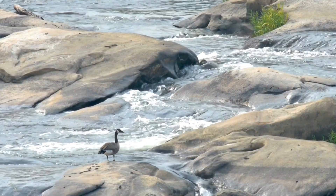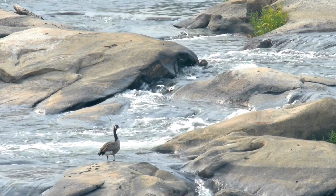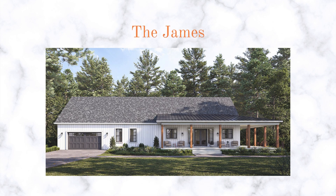The River Series features three distinct and inspiring floor plans, each named after Virginia's majestic rivers: the James, the Potomac, and the Rappahannock.